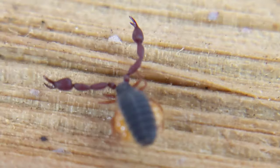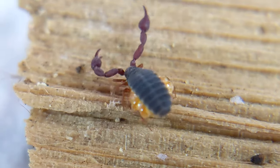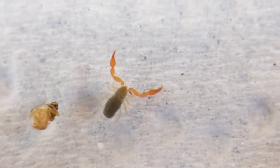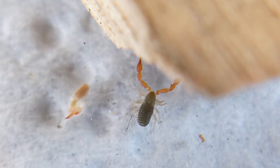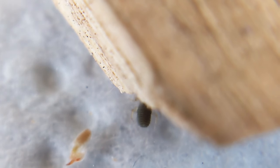Most arachnids have book lungs and a tracheal system. Book lungs deliver oxygen to the circulatory system; a tracheal system is a system of tubes that delivers air to the individual cells directly. In exchange for venom claws and silk-spitting ability, pseudo scorpions apparently had to sacrifice the book lungs. So like insects, they have only a tracheal system, and tubes struggle to deliver oxygen deep into a large organism — so they're tiny.